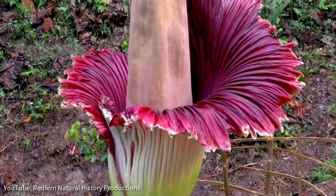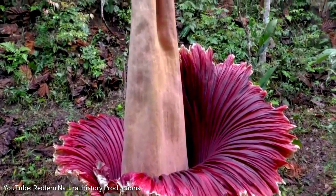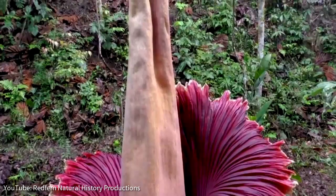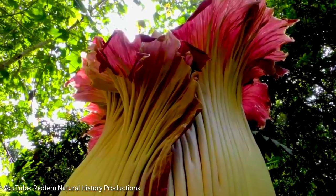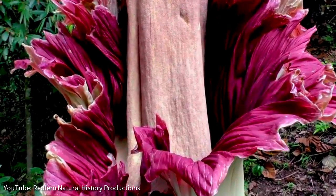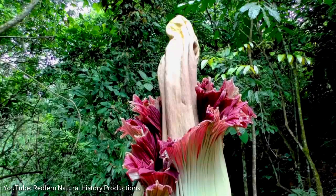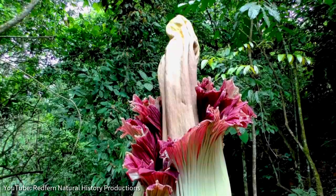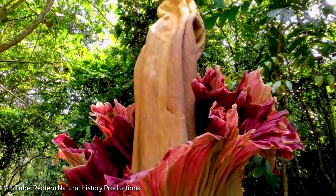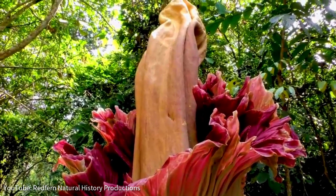The corpse flower was first discovered in Sumatra in 1878 by Italian botanist Odoardo Beccari, as the plant grows in the wild only in tropical regions of Asia. It is classified as vulnerable on the International Union for Conservation of Nature's IUCN Red List of Threatened Plants. The flower could become endangered, however, if the factors threatening its survival and reproduction do not improve.